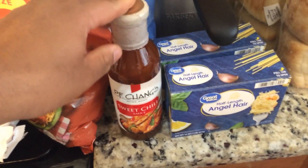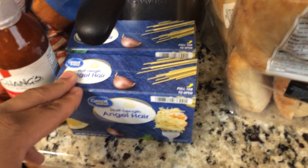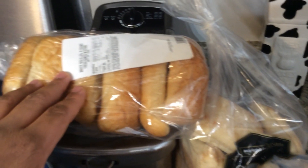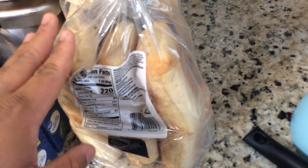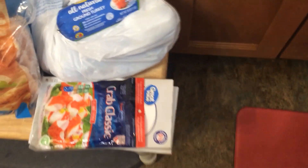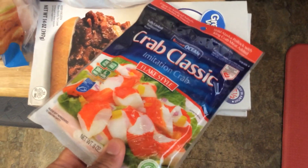Then we have PF Chang's sweet chili sauce — we'll use this for our Chinese food. We have angel hair pasta, which was a substitute but we'll make use of it. Then we have various breads: bolio's bread, which is like a football-shaped bread, and ciabatta bread which will be wonderful for some artisan sandwiches.